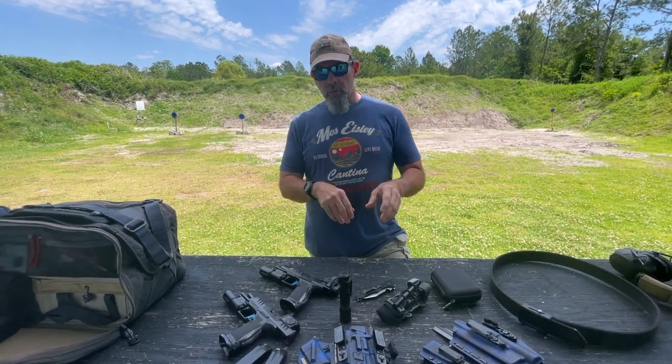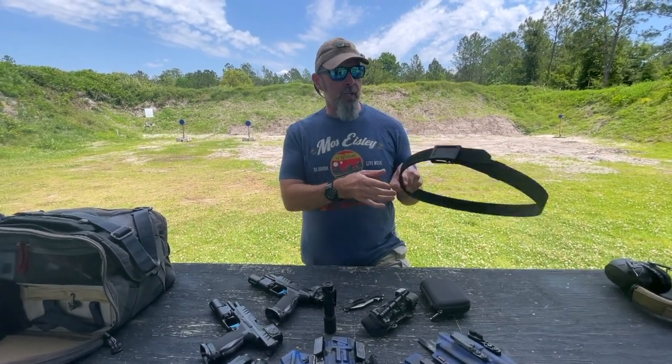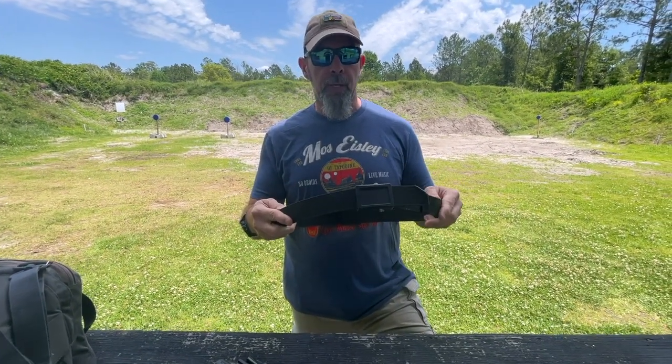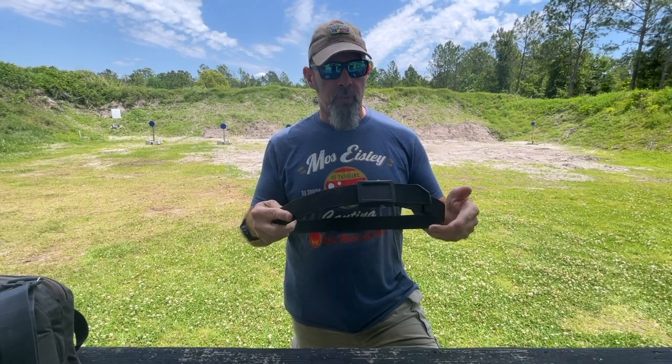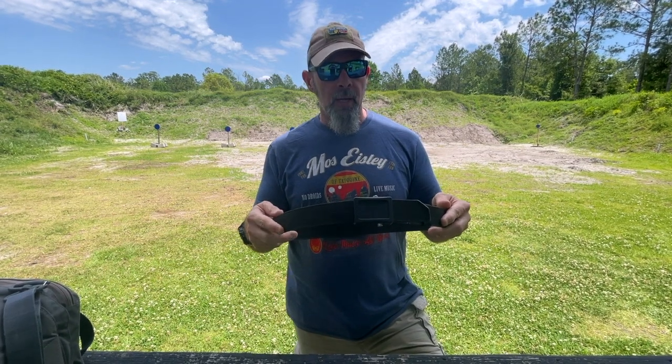We already talked about the holsters and the gun. Now we're going to talk about the rest of it. The first thing — the foundation for all of this, structurally — is the belt. It's what holds your pants up. It's what's going to support a lot of this gear — the holster, the weight of the pistol, any spare ammunition, all that kind of stuff.